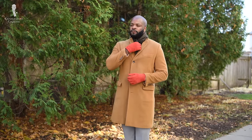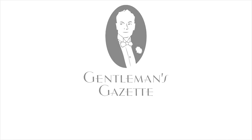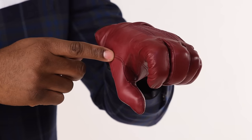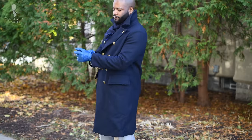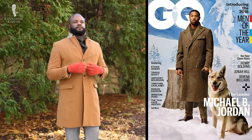Welcome back to the Gentleman's Gazette. In today's video, we'll discuss how to best pair overcoats with gloves and scarves. Have you ever wondered how to wear your outerwear to make sure you look like you've just stepped off of a GQ magazine?